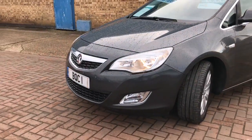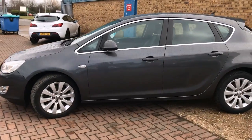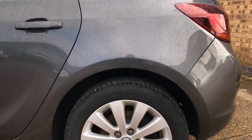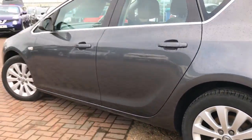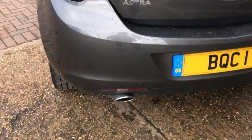Daytime running lights, front fog lights, finished in technical grey. This is the five-door model with 17-inch alloy wheels and a chrome exhaust pipe.